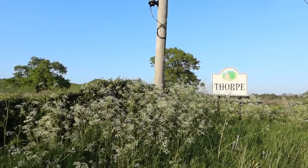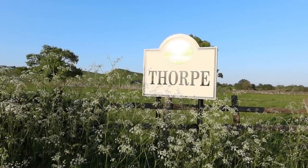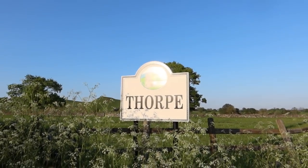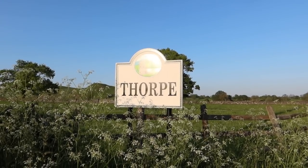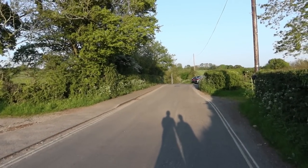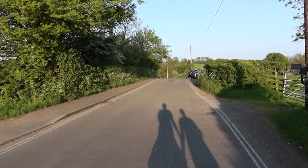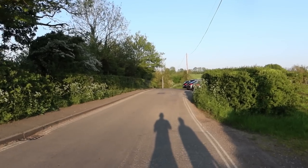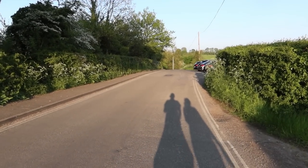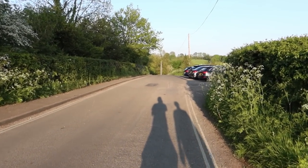I've kept mentioning it throughout the night but I haven't shown you the sign just here yet — there you go: Thorpe, home of Thorpe Cloud. And not Thorpe Park — you're not going to get any views of Exodus around here! And here we are, back at the car. You can see there's a few spaces just on the right-hand side here — it's not a passing place or anything like that, so you are allowed to park there.